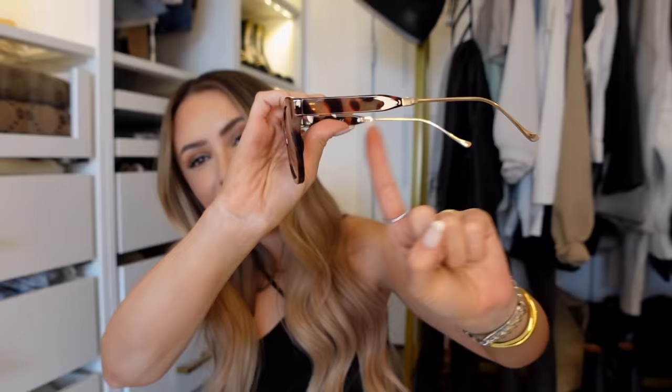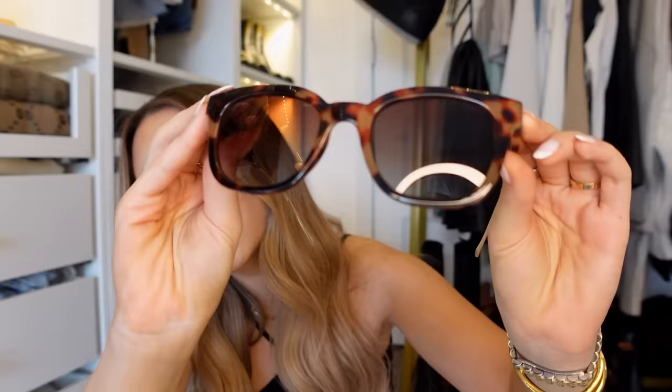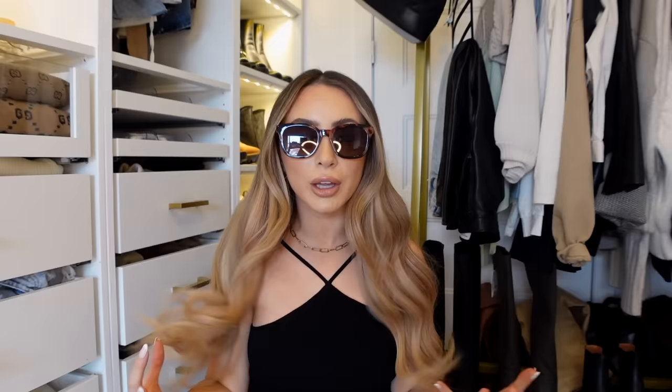The next pair has a similar style to the Celine but the sides aren't as thick all the way around, which I like. They're also tortoise. Not my favorite style but they're super comfortable on your face.